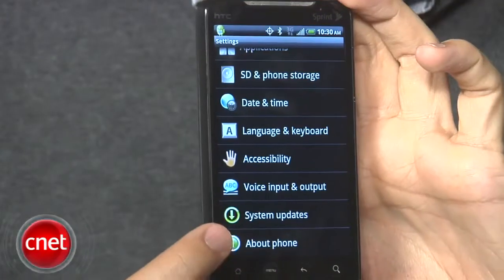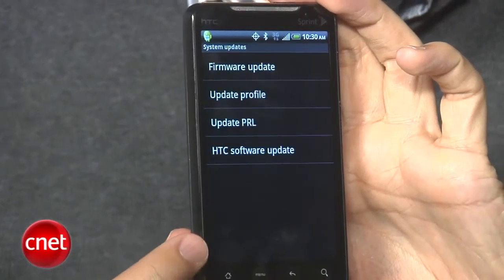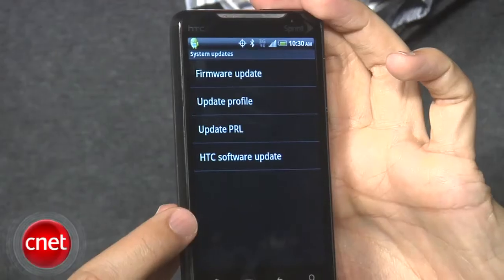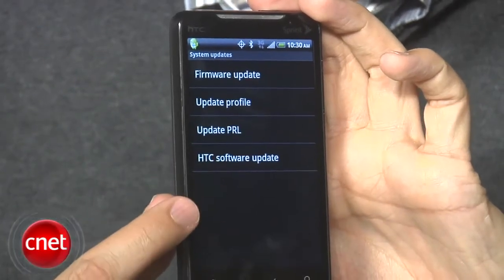It will be ready to go. But if you can't wait, go into your settings menu, find your system updates option, and then check for HTC software update. It will then manually check for the update, and you should be able to download it then.